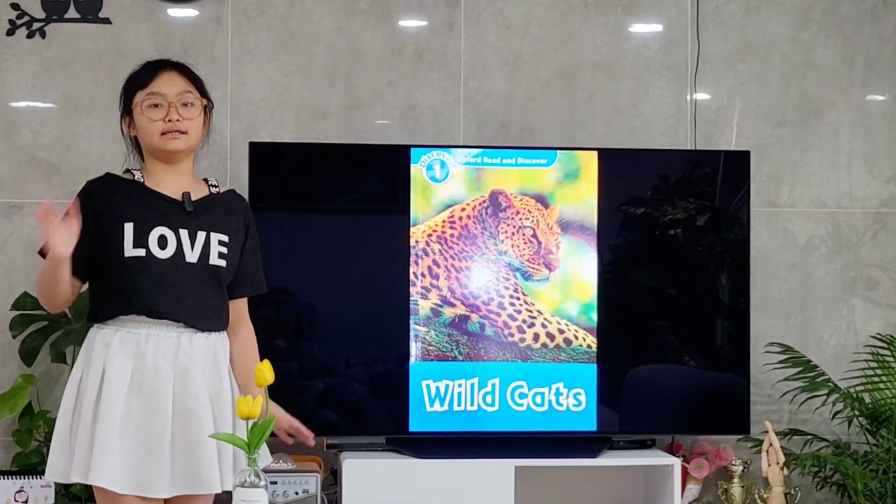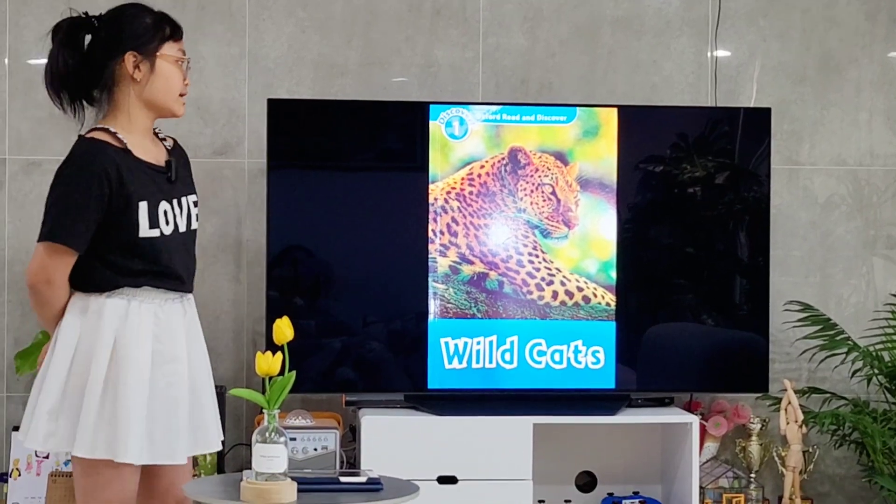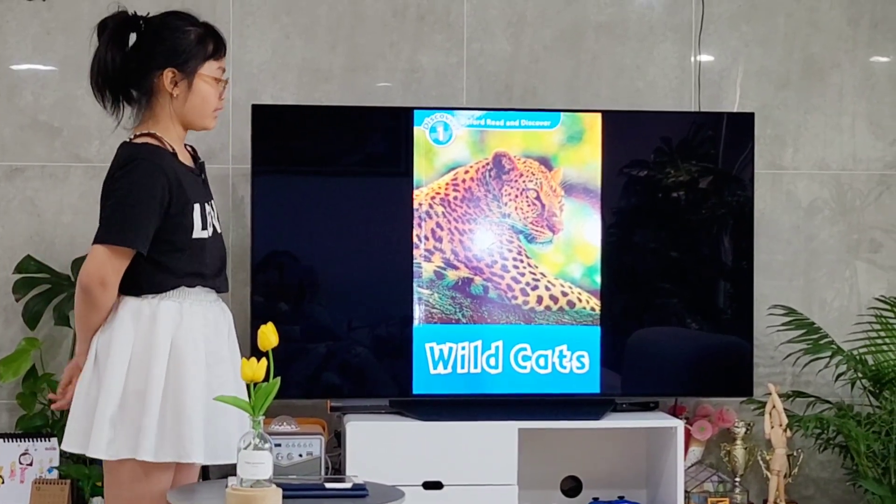Hello everyone, my name is Hanna and I'm 11 years old. I'm from the Oscara, nice to meet you. Today I'm going to talk about wild cats.